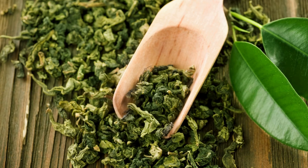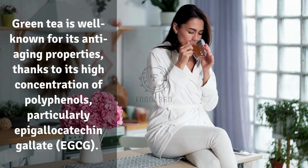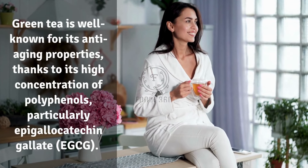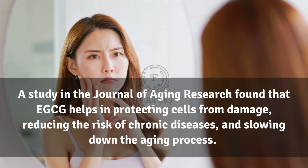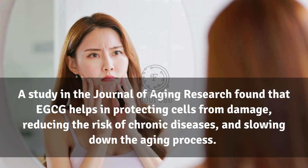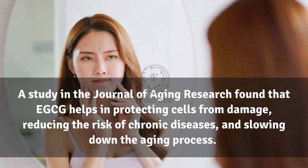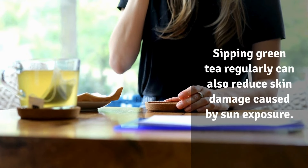7. Green tea. Green tea is well known for its anti-aging properties, thanks to its high concentration of polyphenols, particularly epigallocatechin gallate (EGCG). A study in the Journal of Aging Research found that EGCG helps protect cells from damage, reducing the risk of chronic diseases and slowing down the aging process. Sipping green tea regularly can also reduce skin damage caused by sun exposure.